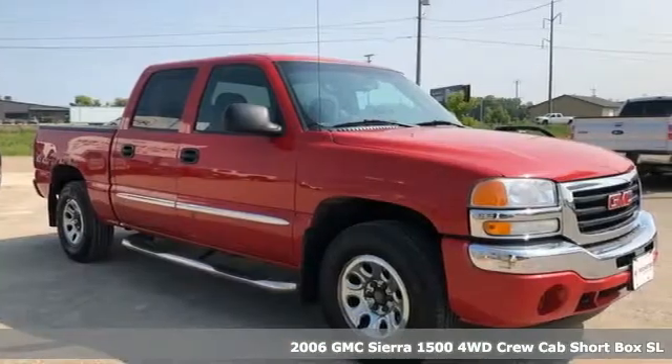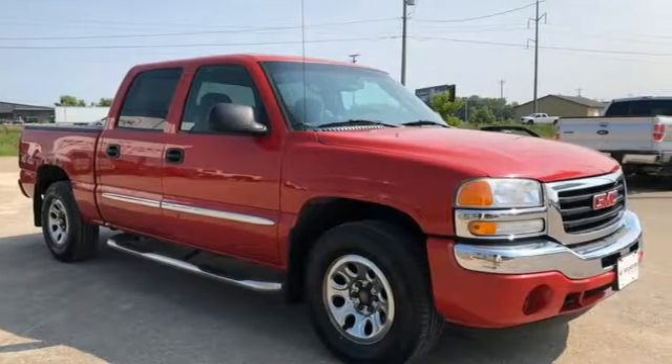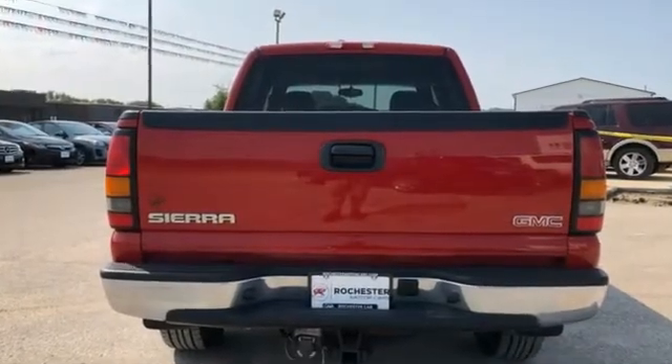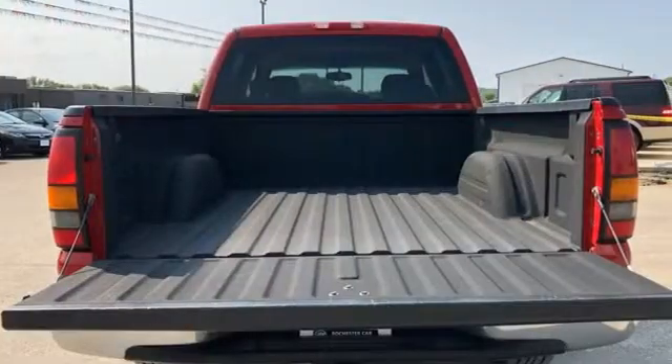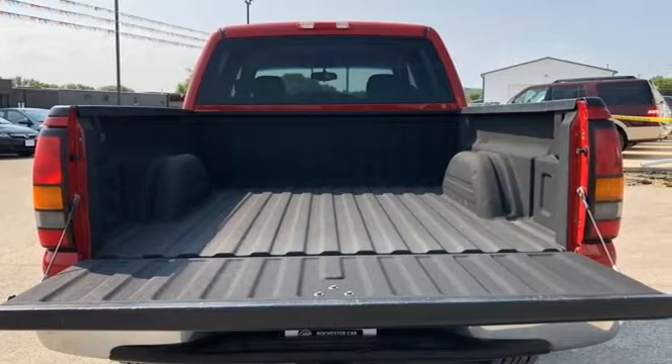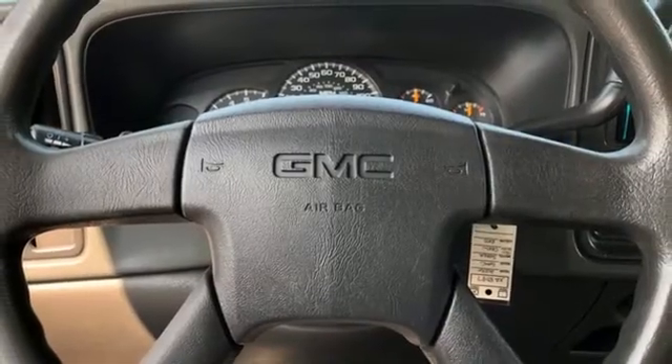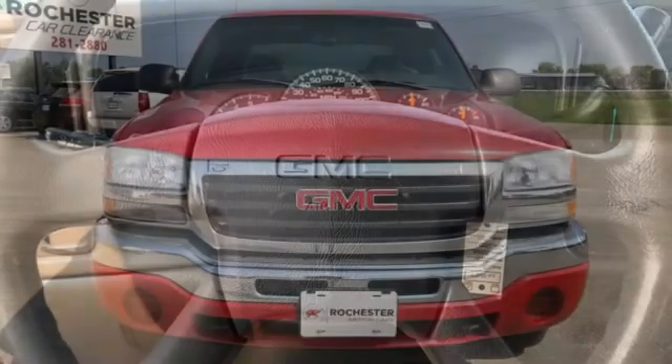And it comes with all the amenities you need: Vortec engine, four-wheel drive, driver selectable mode, front tow hooks, AM-FM satellite prep radio, power heated mirrors, dual zone climate control, gas pressurized shocks, and automatic transmission.